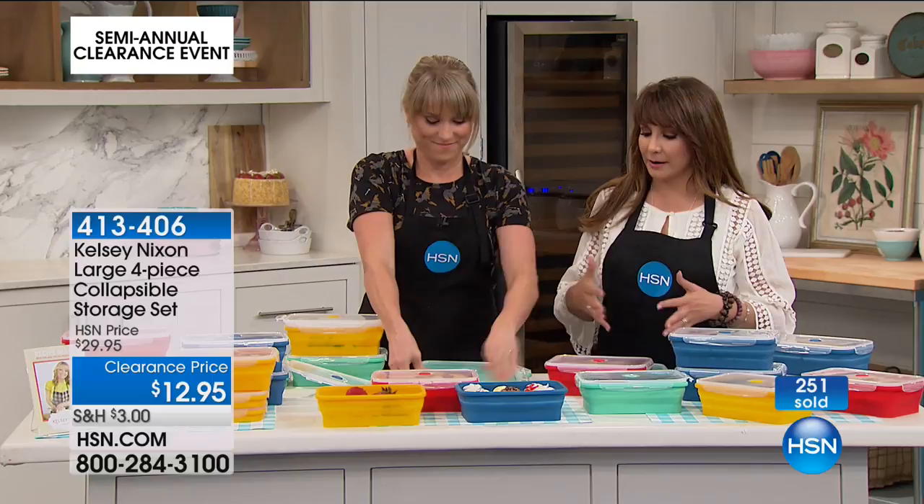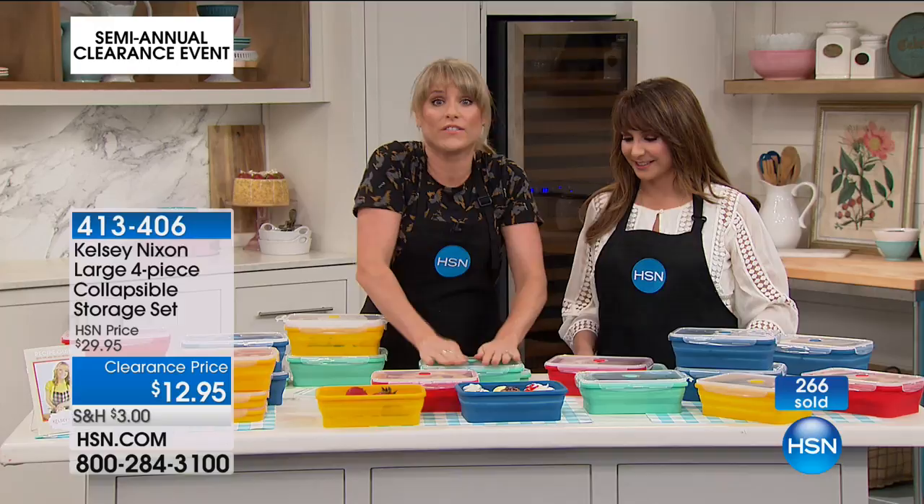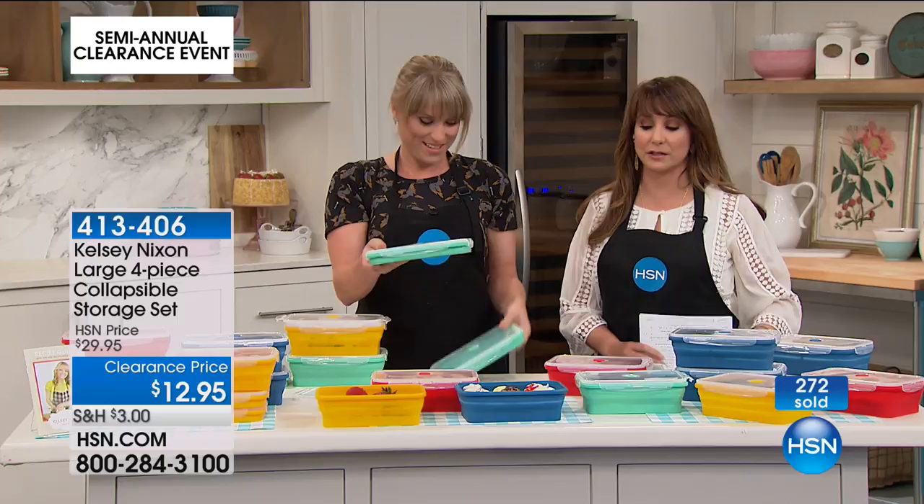When you're done using it — which will be never because you'll always have leftovers — you just give it a little push and store it. That's a space saver. Space and food storage savings. Less than 10 minutes away is the Kelsey Nixon Essentials 20-Piece Storage System with Cookbook, coming up at $19.95, also on two flex payments at under $10 a month.